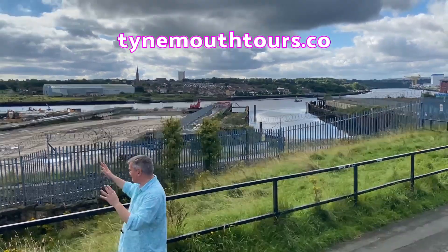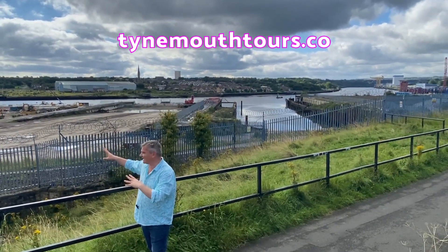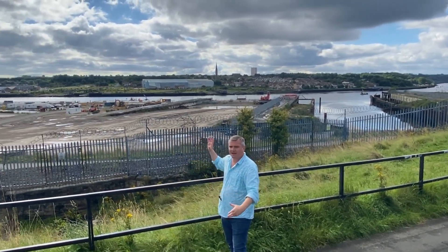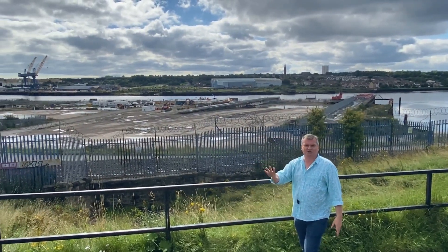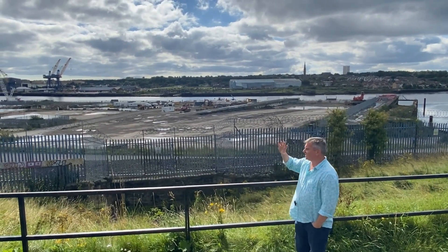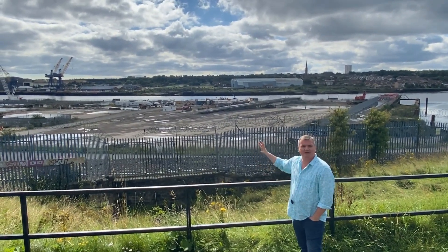The golden age of shipping — the ships you see here today coming in, they're quite ugly things these days. They're big carriers that come in and out all the time. But the golden age of shipping was at the turn of the 20th century, and that's when you've got these enormous liners being built here, like Mauritania.